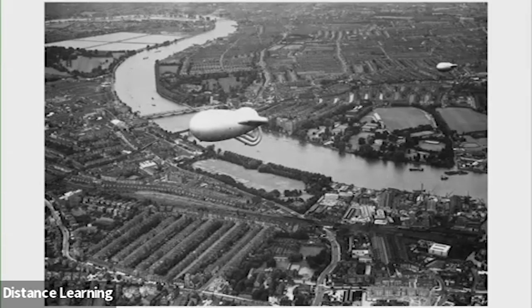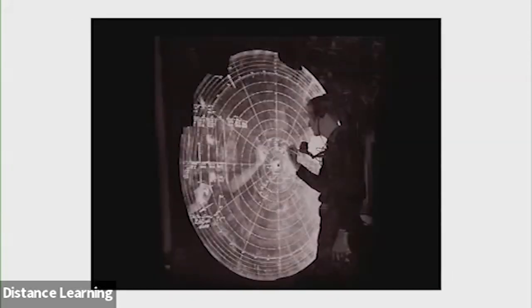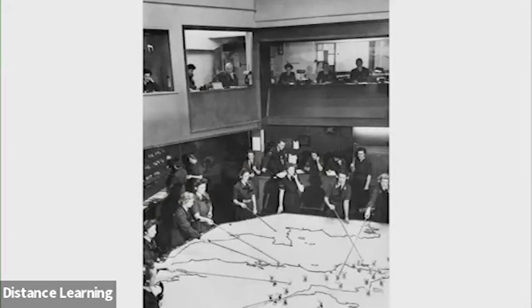The British had some defense systems. They put up barrage balloons. The German Luftwaffe flew at night, so they might crash into these balloons — nets hung from them. They also developed a very good radar system where they could see the planes coming in, map where they were, and scramble fighter jets. But just sending planes out was not highly effective — there were still a lot of bombs coming down.